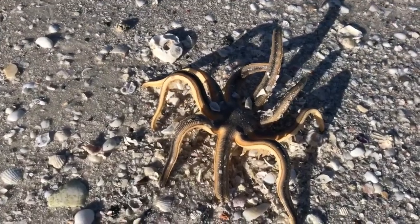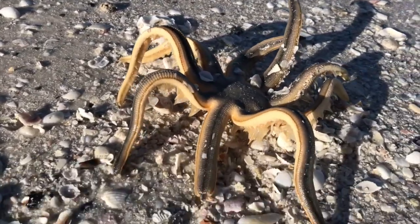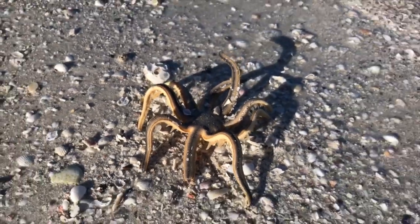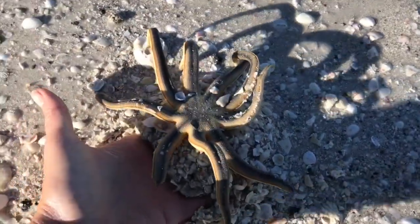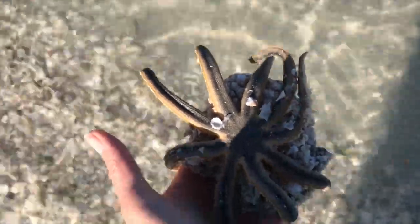That's a sea star and it's alive. I'd never seen one all bent up like that — see it moving around? I made sure he would live another day, just kind of scooped him up and put him back in. Be nice to the sea critters.